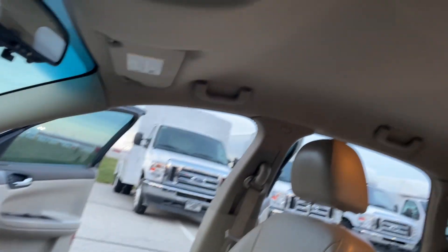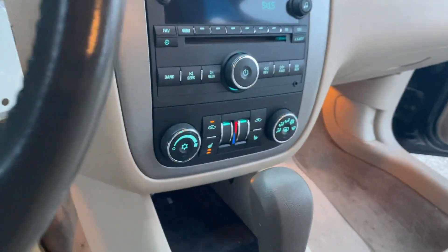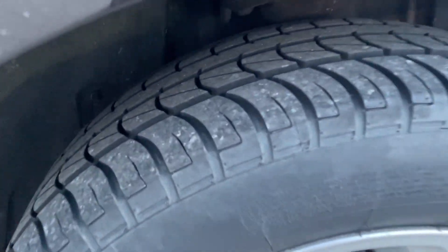Everything else is pretty nice on it, works just fine. Auto lights, heated seats, heat and AC work. Rear tires have more tread on them than the front.